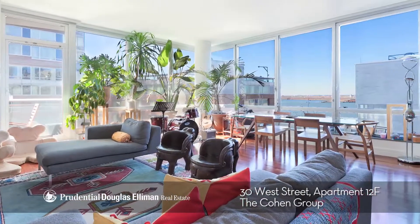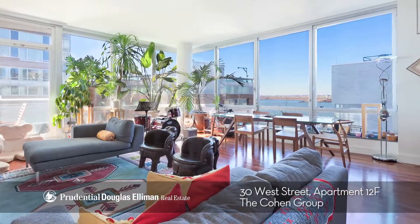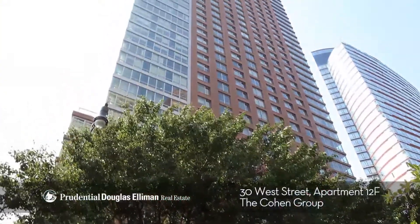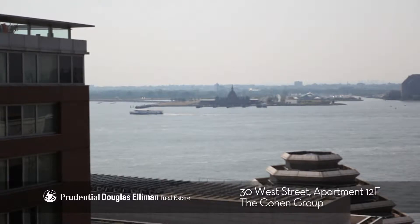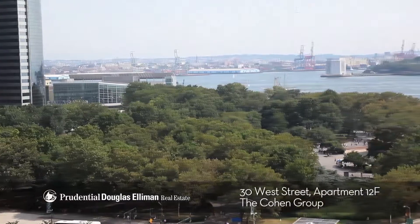This fabulous three bedroom, three and a half bathroom home is situated on the southwest corner of the Millennium Tower and offers full Hudson River views and beyond. There are also excellent southern views of Battery Park.